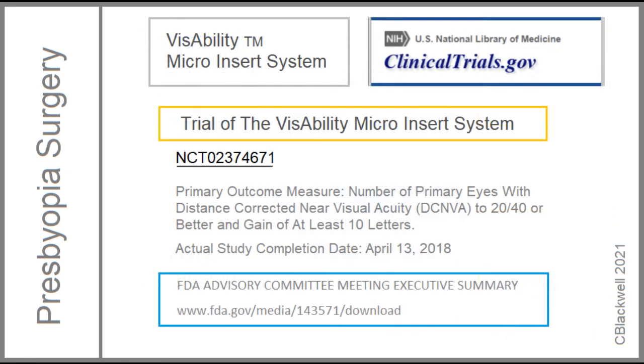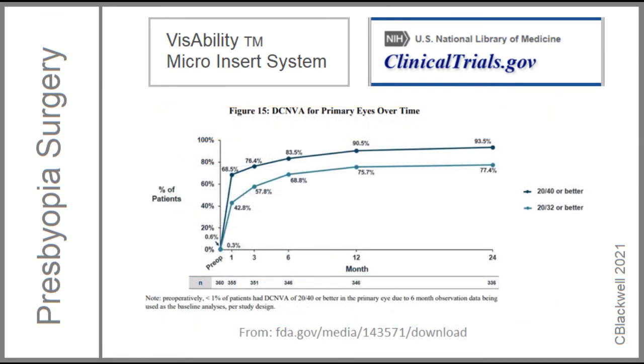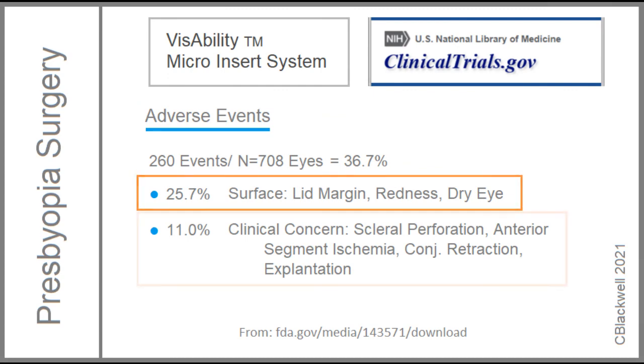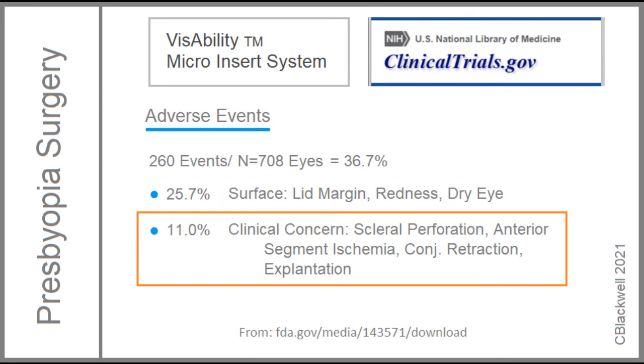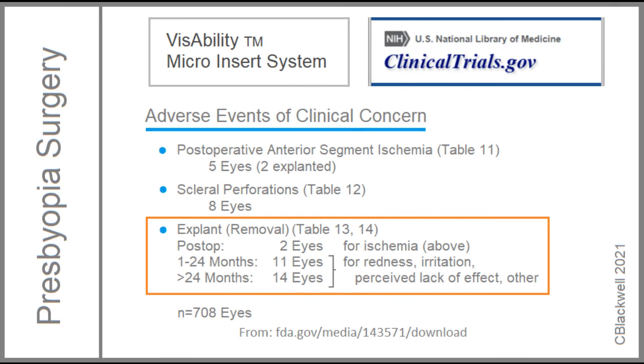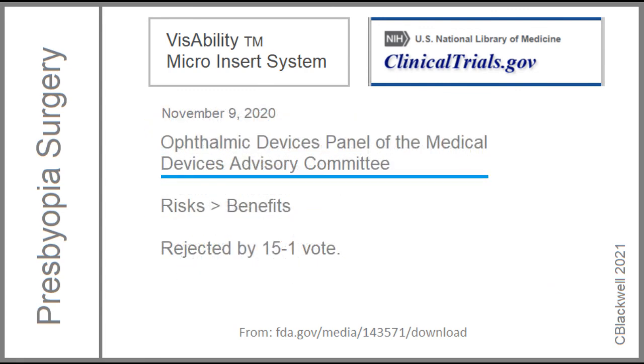For results of the FDA trial, the reference at the bottom gives you a full report, including the history of product development. The vision results showed improvement, but statistically they were just below the required confidence interval. Also, adverse events were a problem. A little over a third of treated eyes had some form of adverse event, most of which were relatively mild surface problems. But a significant portion were in the category of, quote, clinical concern, including impaired blood supply and perforation of the sclera. Of the 708 eyes in this trial, 27 required removal of the implants. In November of 2020, the FDA Advisory Committee reviewed the results, and they felt the risks outweighed the benefits and rejected the application.